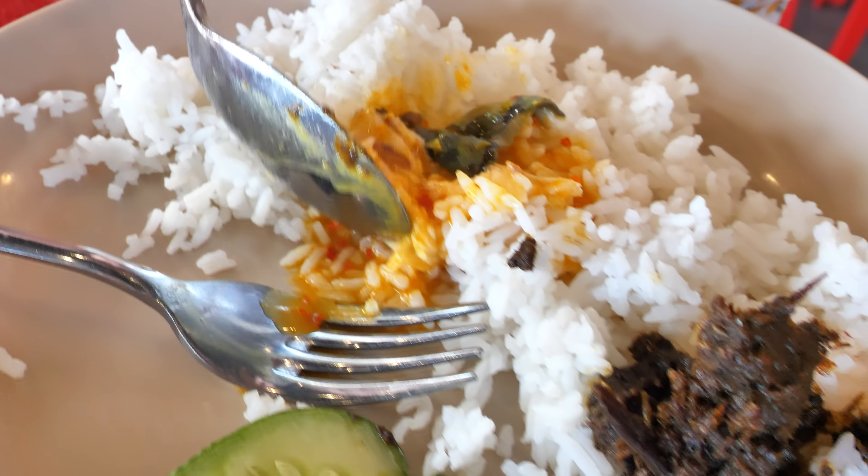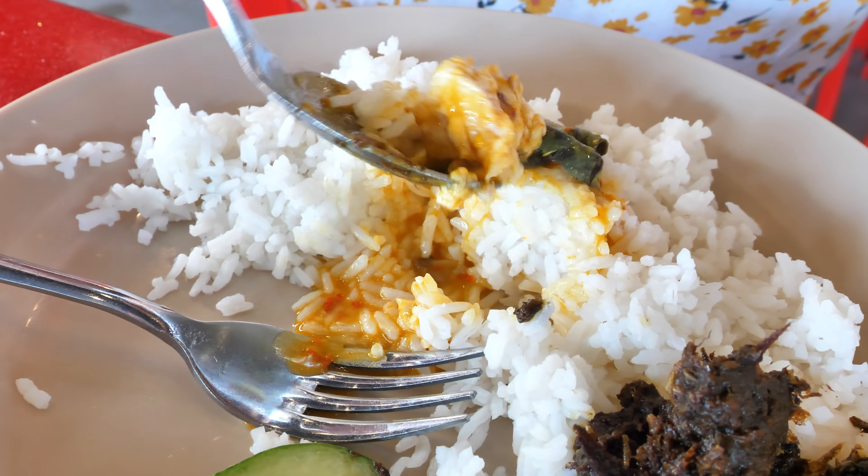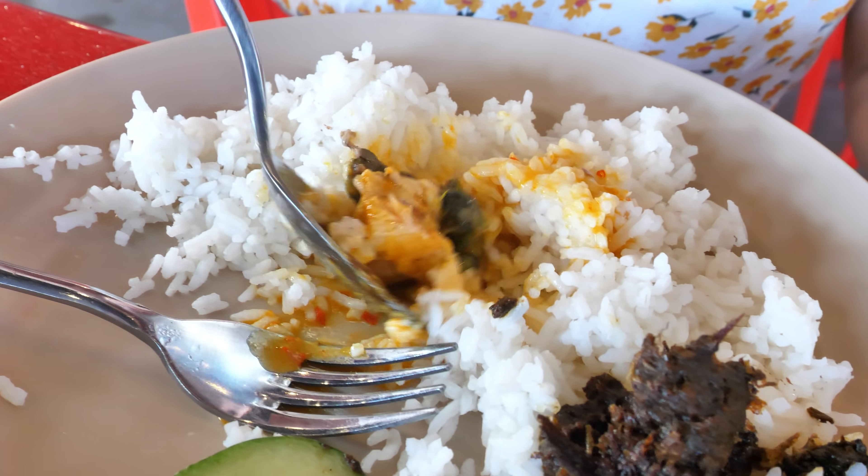The black sambal has so much flavor — it's spicy and it's a little fruity. It's got this sour fruitiness.